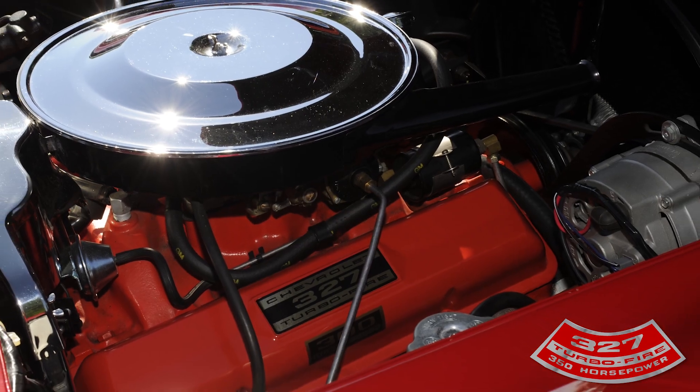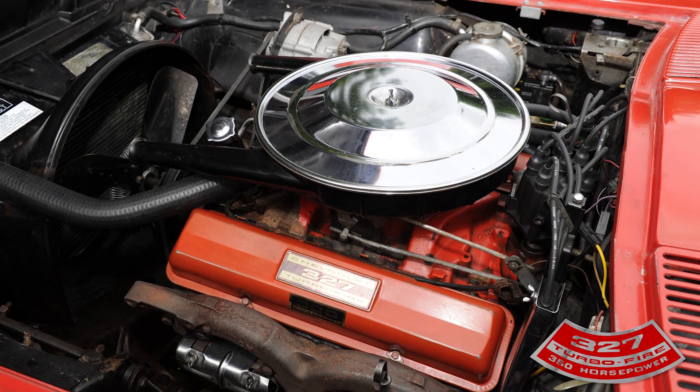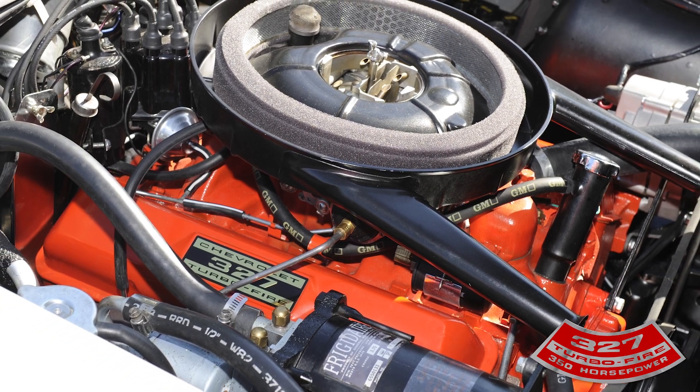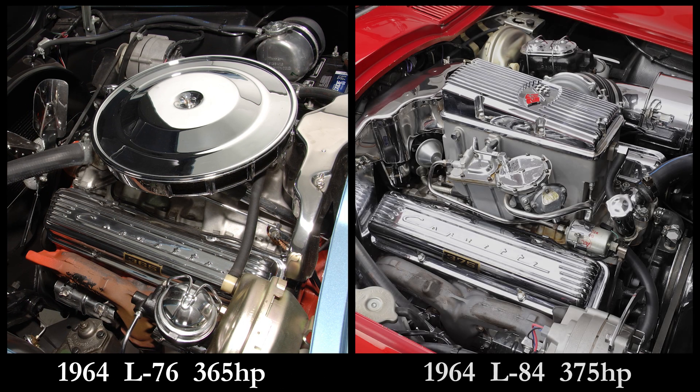Depending on choice of carburetor or fuel injection, camshaft, cylinder heads, pistons and intake manifolds, power ranged from 210 horsepower to 375 horsepower. In 1964, peak horsepower increased to 365 horsepower for the L76 engine and 375 horsepower for the L84 engine.